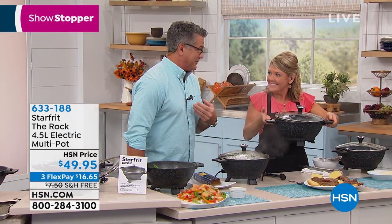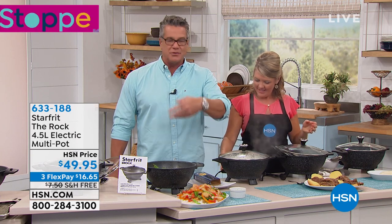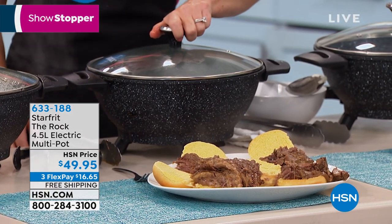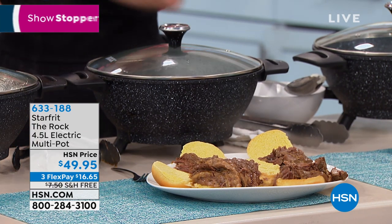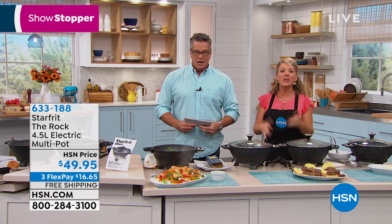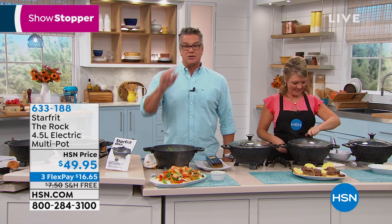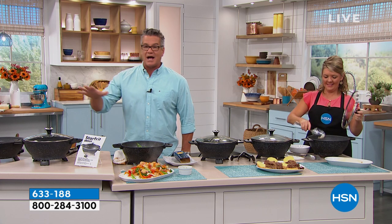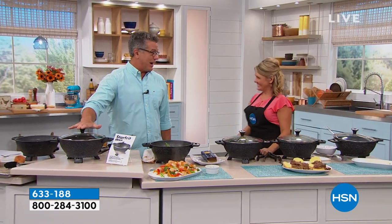You could fry buffalo wings in there, drain it, sauce it, put them back in on keep warm, and grab it to go. If you have to take it to somebody's house, you bring your plug — you don't have to borrow a burner. Most of us have converters in cars, so you could plug this in and keep food hot while you tailgate. If you get a new HSN credit card today, we'll take $10 off your first purchase, making this $39.95 with free shipping, handling, and FlexPay. One of my favorite things I've ever bought at HSN is this Rock electric pot. It's brilliant.